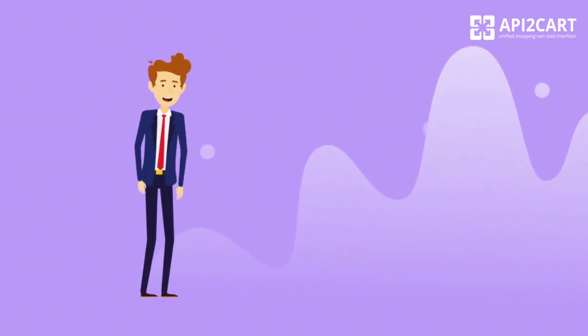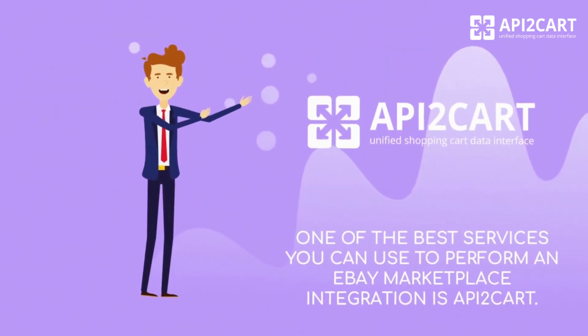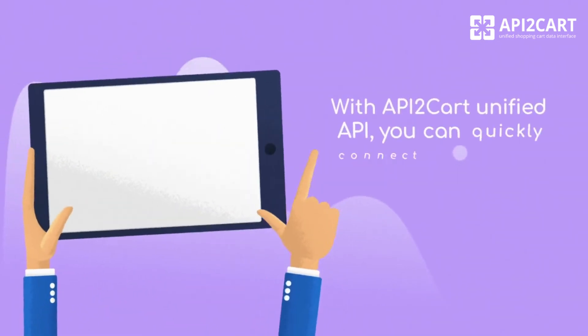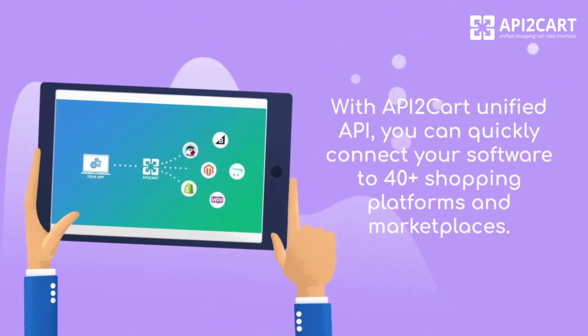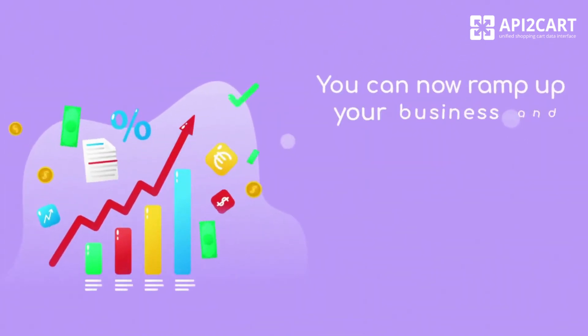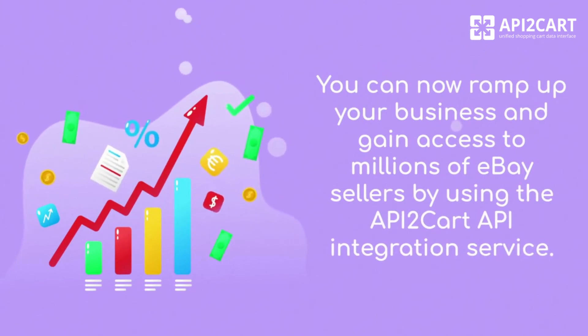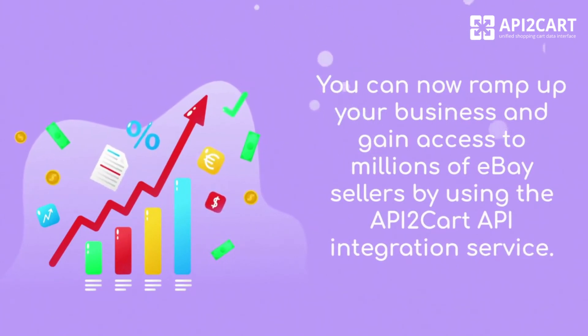One of the best services you can use to perform an eBay Marketplace integration is API2Cart. With API2Cart Unified API, you can quickly connect your software to 40-plus shopping platforms and marketplaces. You can now ramp up your business and gain access to millions of eBay sellers by using the API2Cart API integration service.